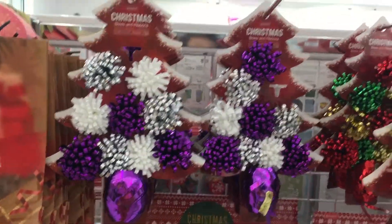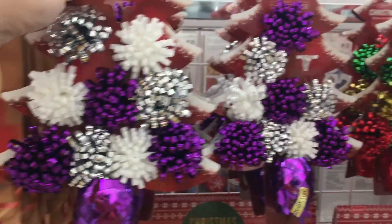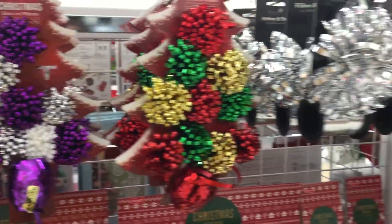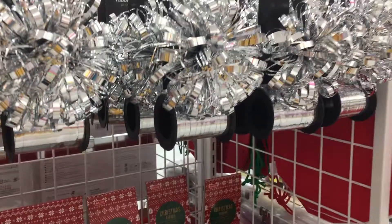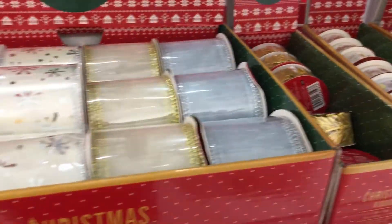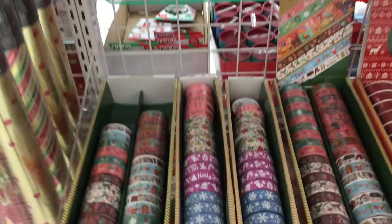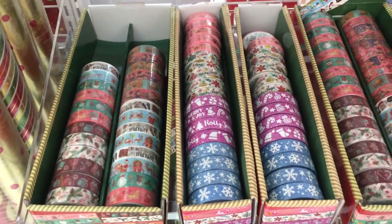They also have this one here, which is so cute — the bows and ribbons that they had, so cute. And some washi tape in here, and here is the washi.